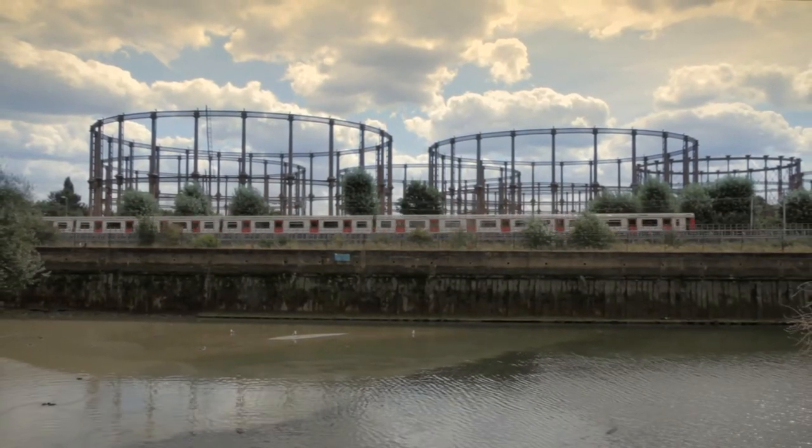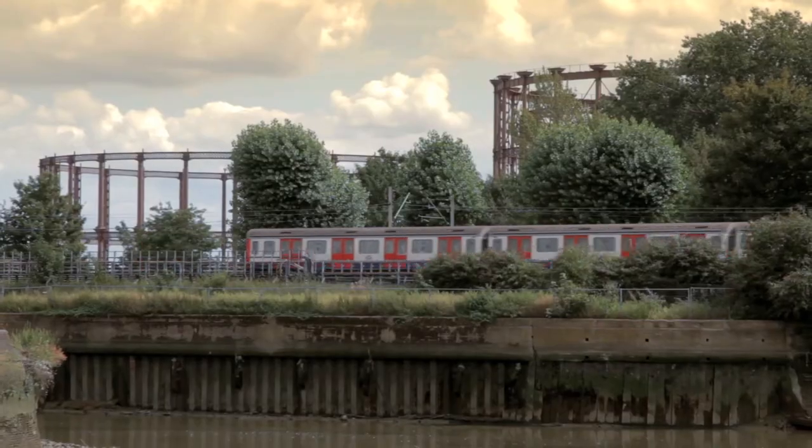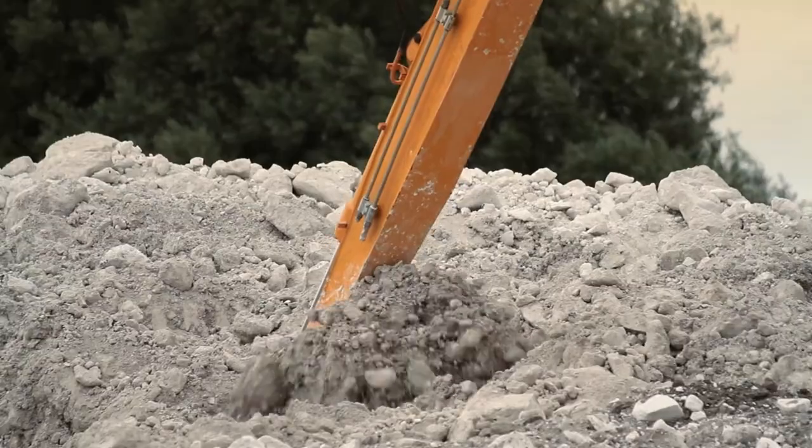These gasometers are quite extraordinary — they're real sculptural pieces, aren't they? They are. I think it's really important to keep spaces like this in an area that's under such development.